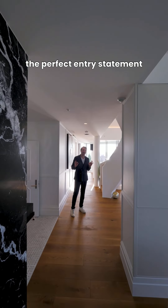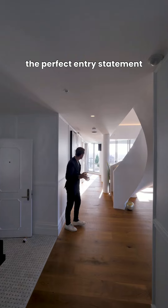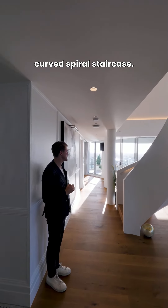Talk about theatre — the perfect entry statement with this wonderful curved spiral staircase.